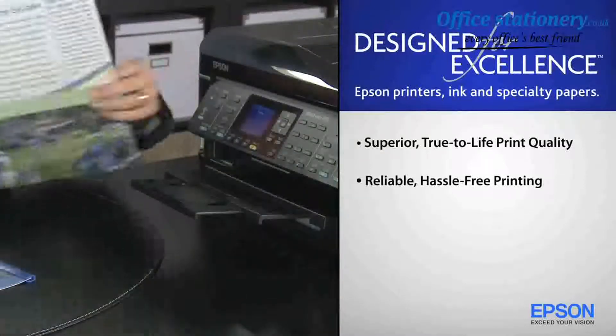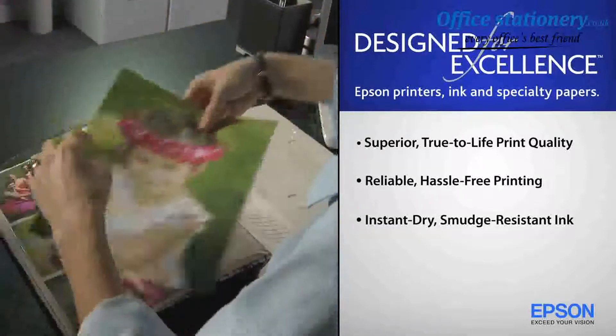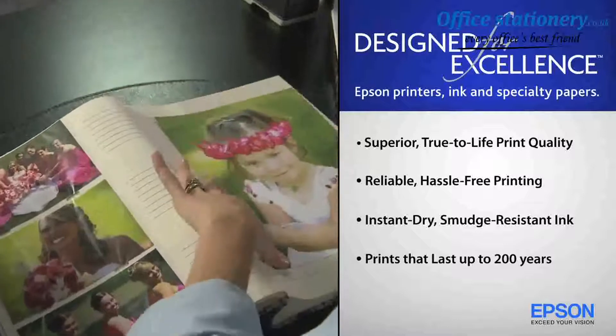Reliable, hassle-free printing. Instant dry, smudge-resistant ink. And prints that last up to 200 years.